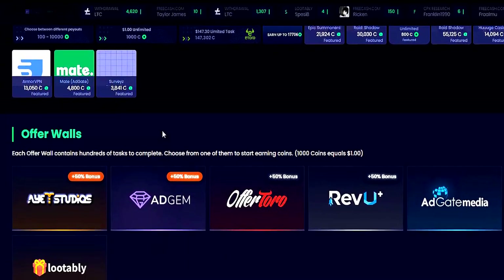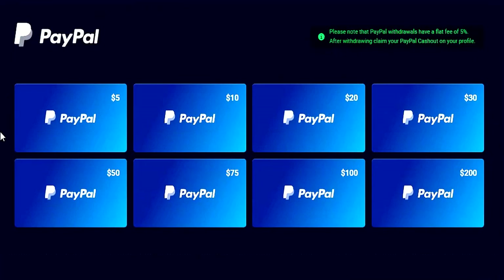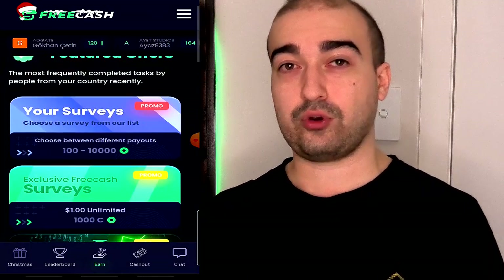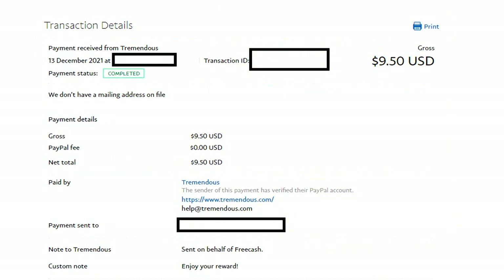Number 9 is FreeCash, a great money-making platform due to how many different ways there are to earn, plus so many different cash-out options. I've personally had a great experience with this app and website. The only thing is I've been receiving comments about people getting banned for no reason — I have no idea what's going on there, but I had no issues personally. There are so many surveys and offers to complete. Definitely give it a shot, and it might climb higher on this list as I use it more.